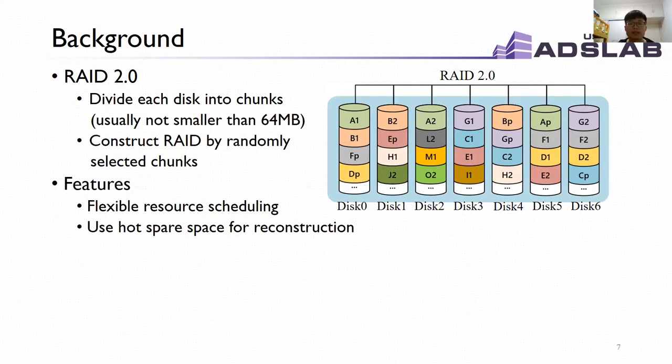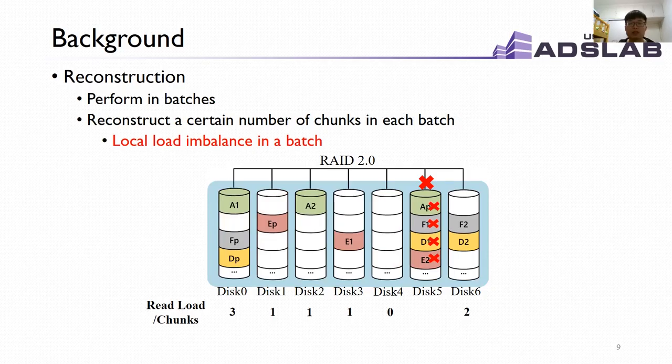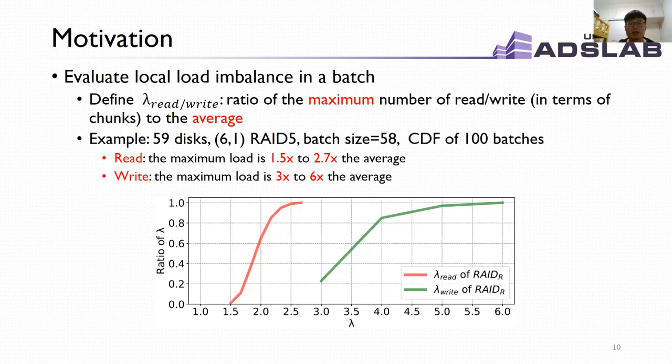RAID 2.0 meets enterprises' needs for flexible resource scheduling and faster reconstruction. Its reconstruction is usually performed in batches due to restrictions on rebuild rate and the intensity of foreground application IOs, reconstructing a certain number of chunks in each batch. As a result, the random data layout suffers high skewness within a batch. To evaluate local load imbalance in a batch, we define lambda-read and lambda-write, which are the ratio of the maximum number of reads or writes to the average. With random data layout, maximum read load is 1.5 to 2.7 times the average, and maximum write load is 3 to 6 times the average.